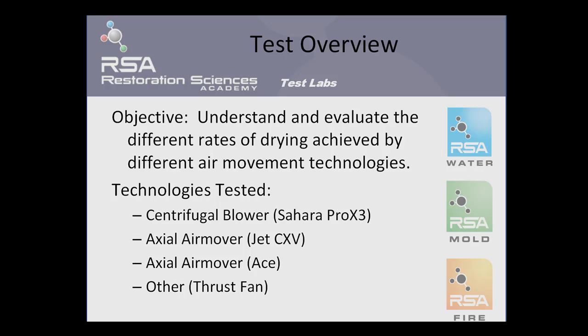The technologies tested in this particular program were the centrifugal blower air mover known as the Sahara Pro X3, the axial air mover known as the Jet CXV, another axial air mover known as the ACE, and another technology called a thrust fan.